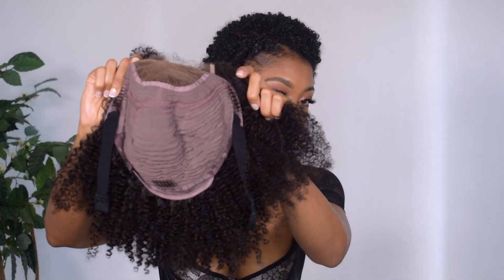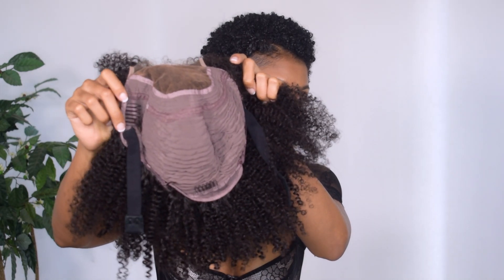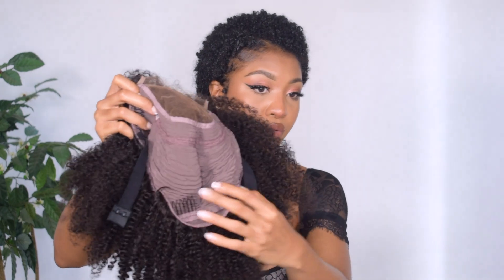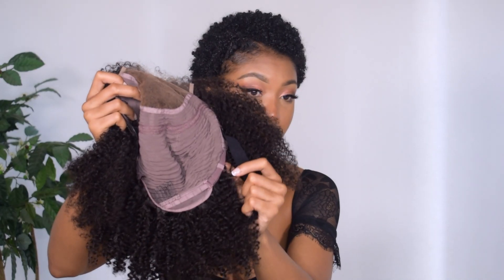On the inside you pretty much have everything you need to make the whole installation super easy and fast. There are three combs — one on each side and one at the bottom — plus elastic bands and adjustable straps to make sure it fits your head perfectly. On top of that it has bangs, so I won't have to do much.